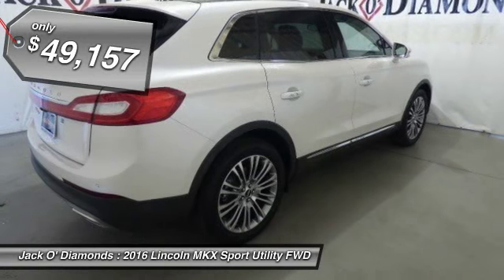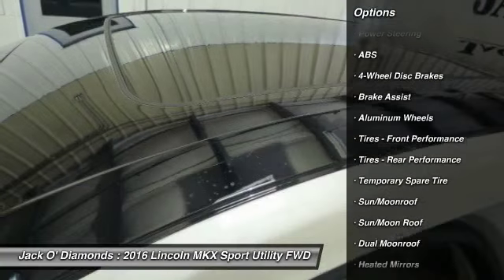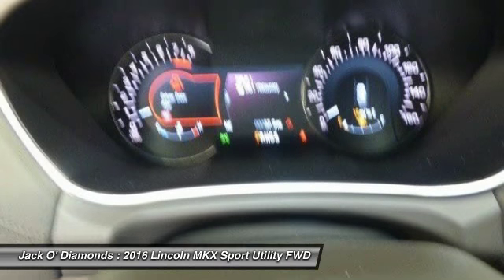Here are some of this vehicle's great options: anti-lock braking system, power lift gate, keyless entry, steering wheel audio controls, power passenger seat, leather wrapped steering wheel, moonroof, Bluetooth, adjustable steering wheel, power steering.